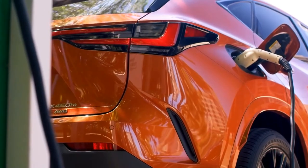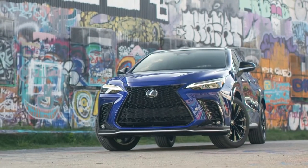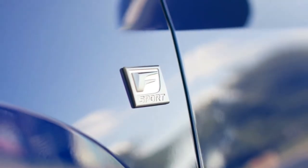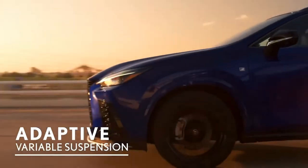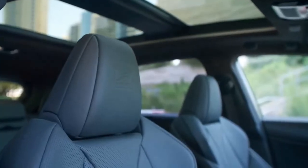The NX350 and NX450h+ are also offered as F Sport styles, with standard adaptive variable suspension, front and rear performance dampers, more aggressive exterior and interior styling, and a host of other upgrades.